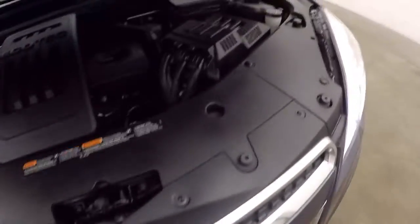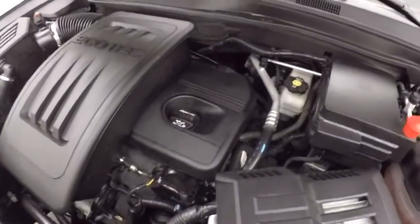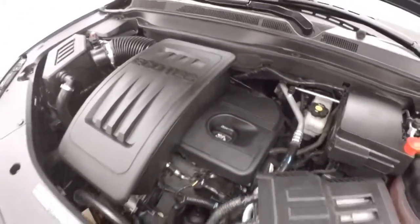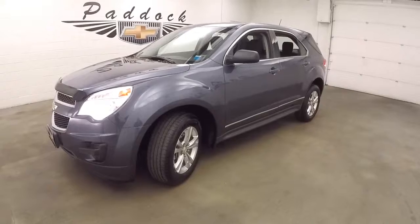This vehicle does have just over 31,000 miles, so fairly low miles. Only a 2.4 liter Ecotec — nice and smooth, plenty of power, great on gas. This is a 2013 Chevy Equinox.